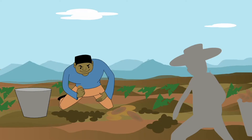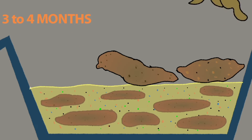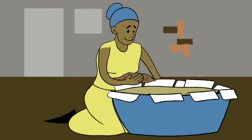At harvest time, farmers select healthy sweet potatoes to store in layers of dry sand over the dry season, which usually lasts three to four months but can last up to seven months in some countries. Farmers check them occasionally and remove any rotten ones.